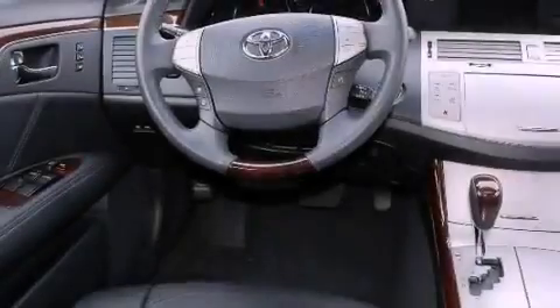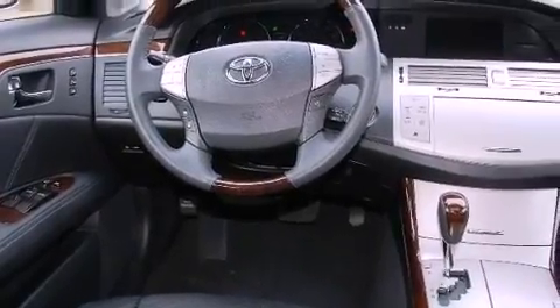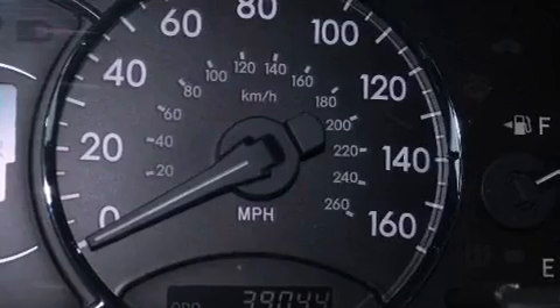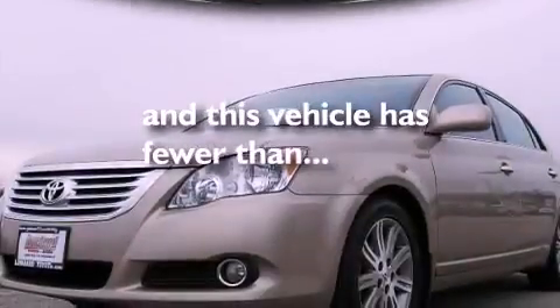Leather seats, performance tires, an illuminated driver's side vanity mirror, an anti-lock braking system, heated side view mirrors, and this vehicle has fewer than 40,000 miles on the odometer.